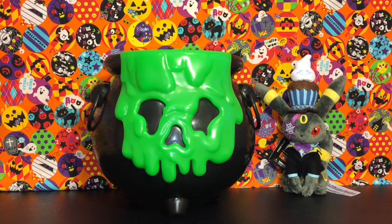How's it going guys, and welcome to another episode of my blind bag cauldron for October. Umbreon joins us today looking rather fine and dapper in his awesome eerie delights outfit. Let's see what our cauldron has in store for us today.